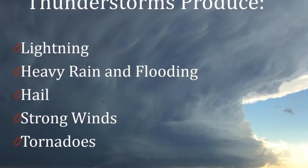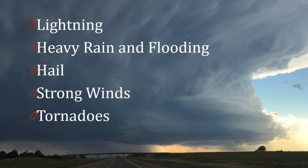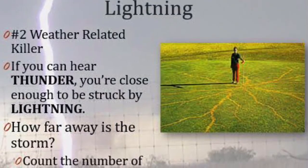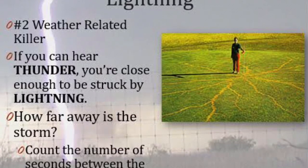Thunderstorms can produce a lot of hazardous weather, including lightning, heavy rain and flooding, hail, strong winds, and even tornadoes. All thunderstorms make lightning. If you can hear thunder, you're close enough to be struck by lightning and need to find a safe place.